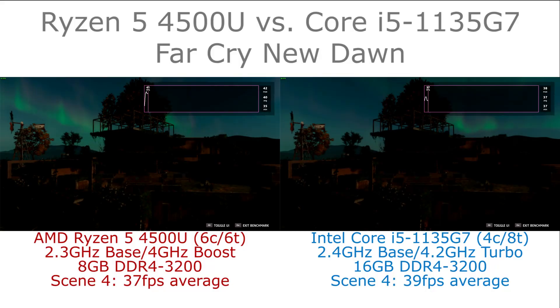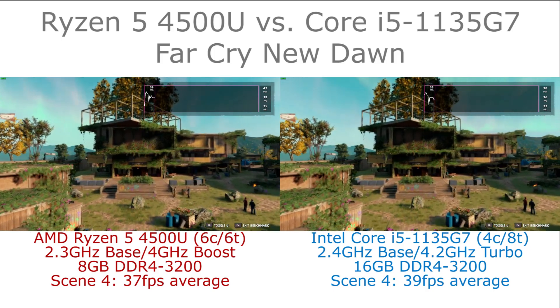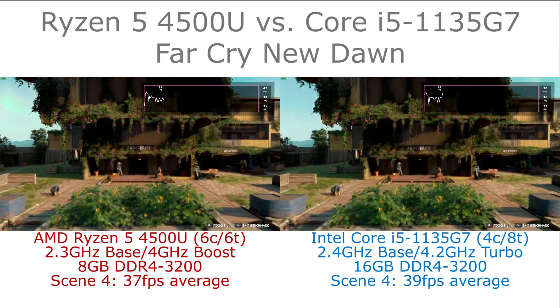Hi, I'm James, and in this video we're taking a look at Far Cry New Dawn running on AMD Ryzen 5 4500U and Intel Core i5-1135G7.